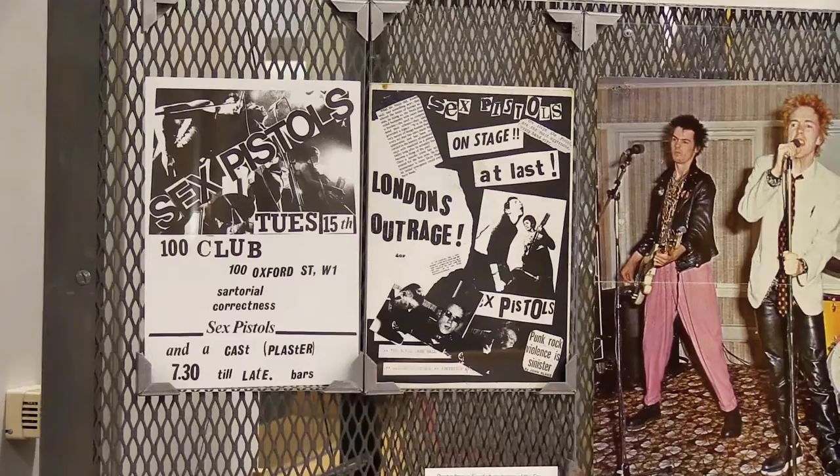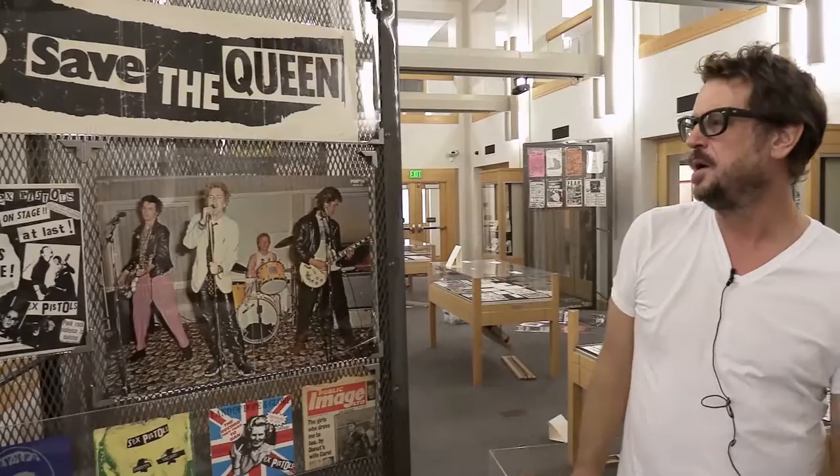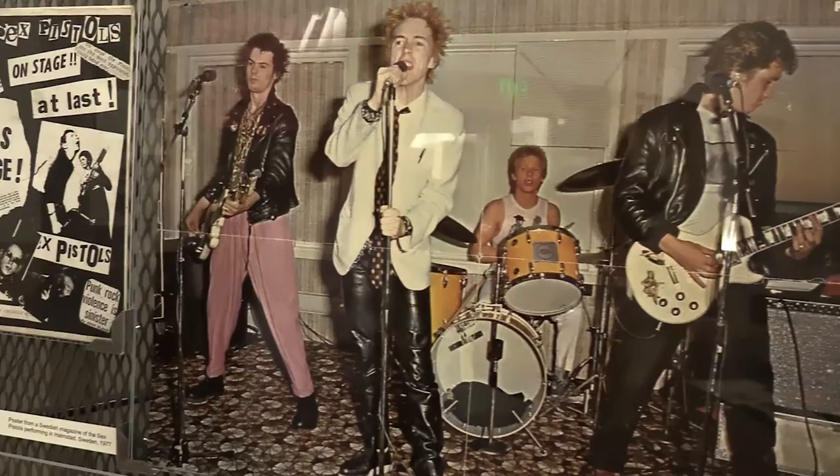This was the handbill for the Pistols playing at the Notre Dame in the fall of 1976. That was the first time that John saw the Pistols perform. He took that handbill, cut stuff out, pasted it around, and mashed it up, and this became the front cover of his first fanzine that he published at the tail end of '76, very early 1977.